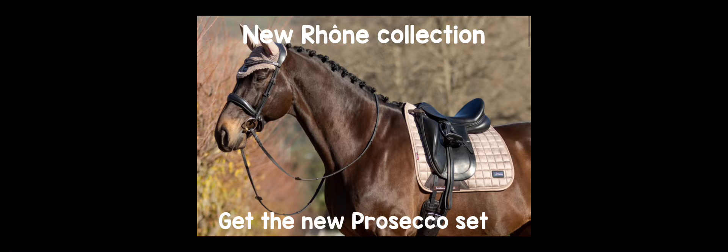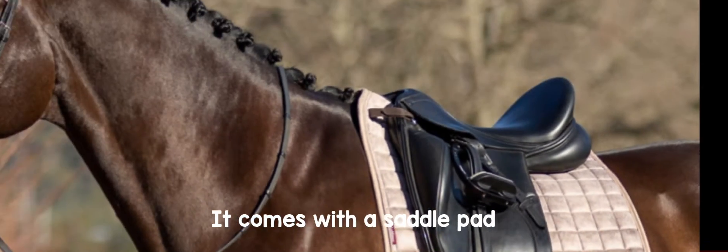Lemieux. Get the new Prosecco set. It comes with a saddle pad and an ear bonnet. We also have the Espresso set, which comes with everything you need for tacking up.